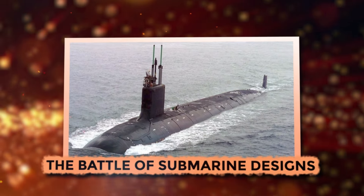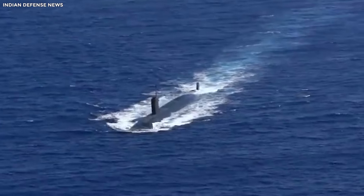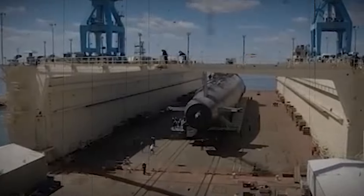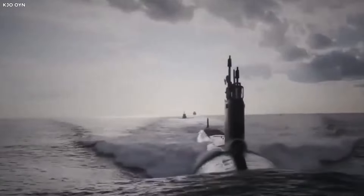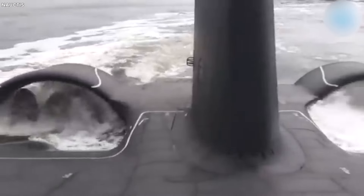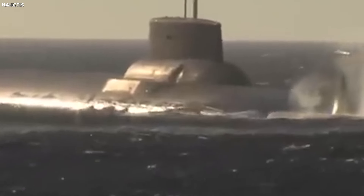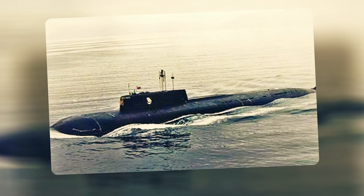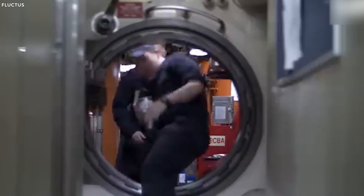The Battle of Submarine Designs. American and Russian submarines have interesting differences. American submarines typically use a single-hull design — a sturdy, reliable fortress that can handle intense pressure during deep underwater missions. Russian submarines often feature a double-hull design: a tough outer hull for protection and a lighter, streamlined inner hull for speed. For example, Russian submarines from Project 949-A, like the KSK model, have about 3.5 meters of space between their two hulls.